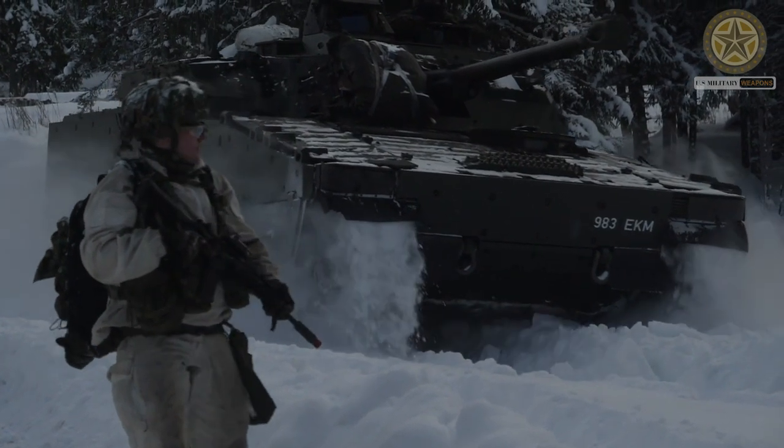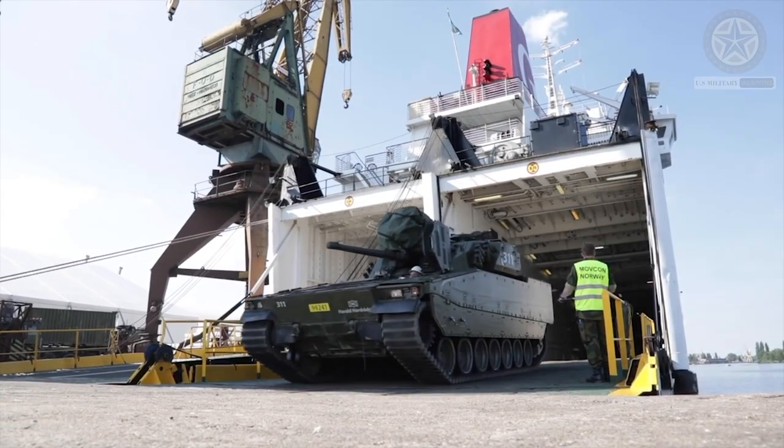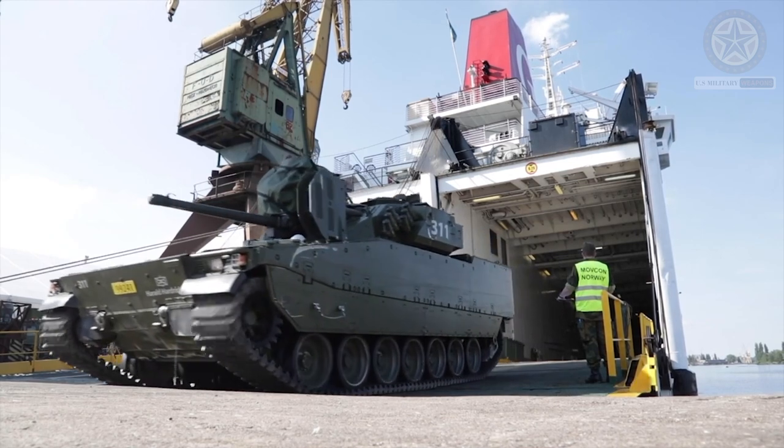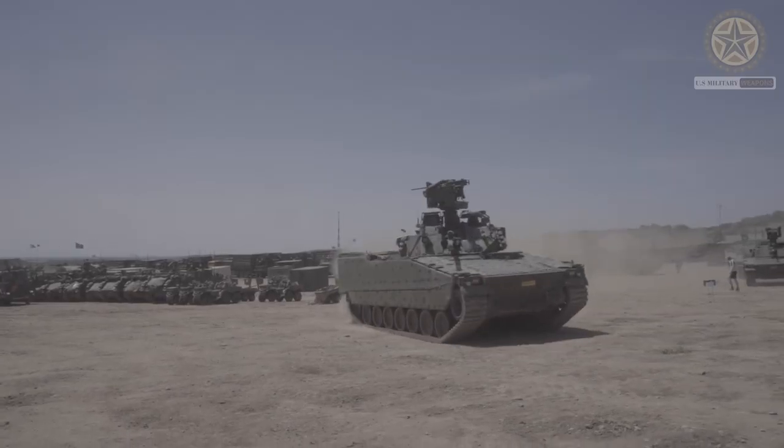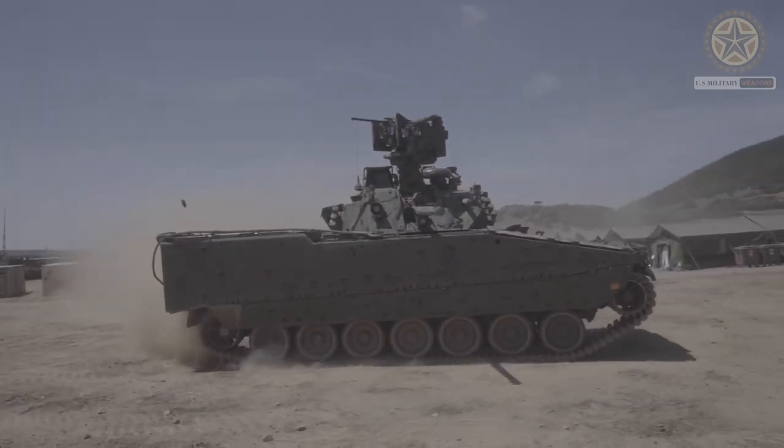The CV-90 series of vehicles are designed to fulfill a range of roles in modern mechanized warfare, including infantry fighting, armored reconnaissance, anti-tank warfare, and command and control.